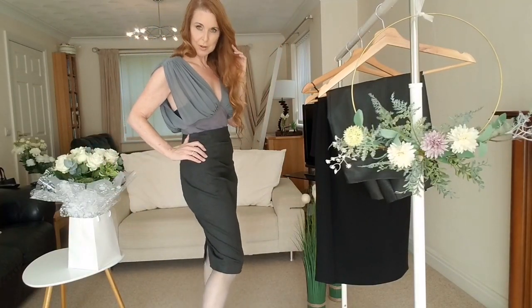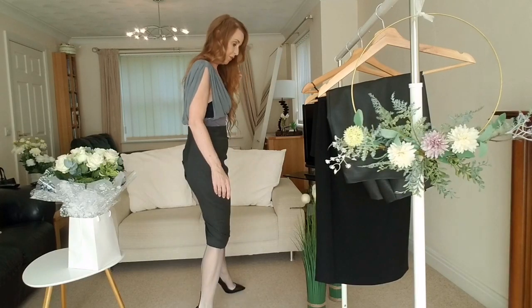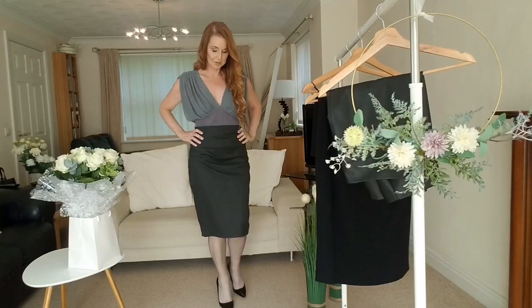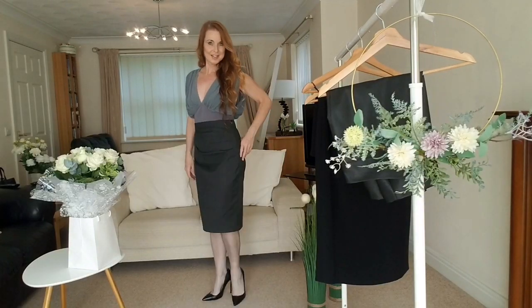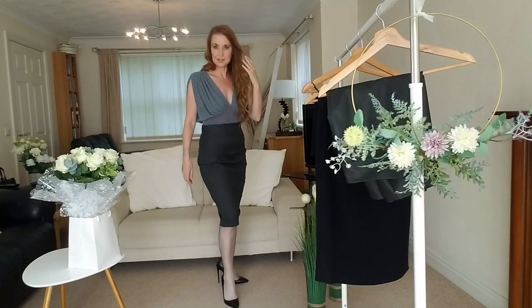I've also got my OnlyFans, which is in the link below — lots of different nylons and stockings and lots of different things there. If you'd like to come and join me, I would really appreciate that. So that's number three.